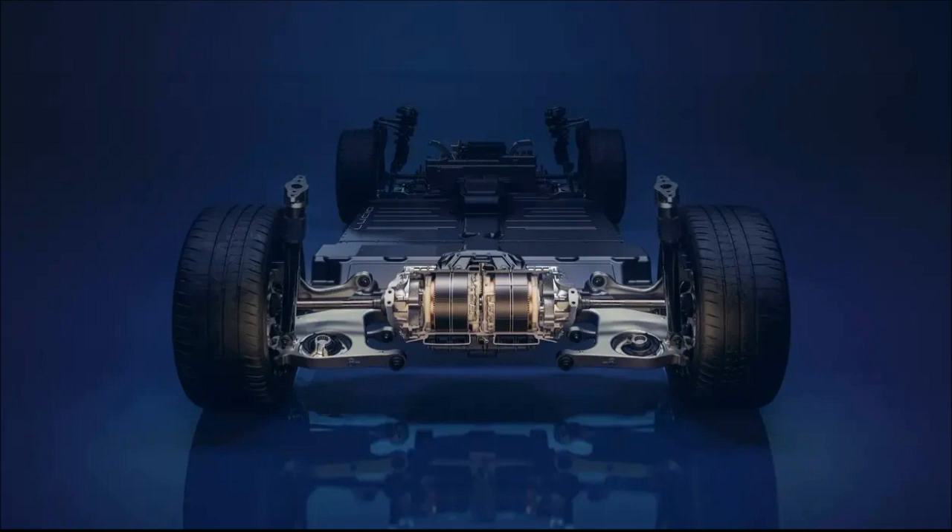Still, wasn't there someone at the table proposing the idea that the fastest Lucid Air should be dubbed the Hurricane? All things considered, the Air Sapphire is undeniably impressive, albeit arguably unnecessary. Yet, the desire for one is undeniable.